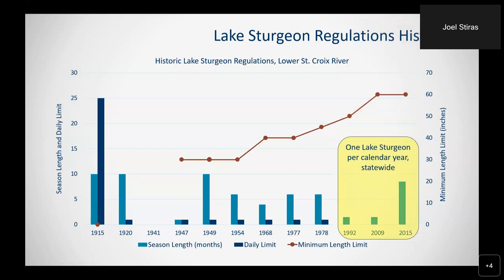The major change in recent history was in 1992 when the daily limit was replaced by an annual limit of one lake sturgeon per year, and the minimum length limit was increased to 50 inches. In 2006 a harvest tag was implemented requiring any harvested lake sturgeon to be tagged and reported to the DNR. In 2009 the minimum length limit was increased to 60 inches. In 2015 the catch-and-release season was expanded across the state — the first time since the 1950s that targeting lake sturgeon during winter ice fishing was legal, and ice fishing for lake sturgeon has exploded since then.